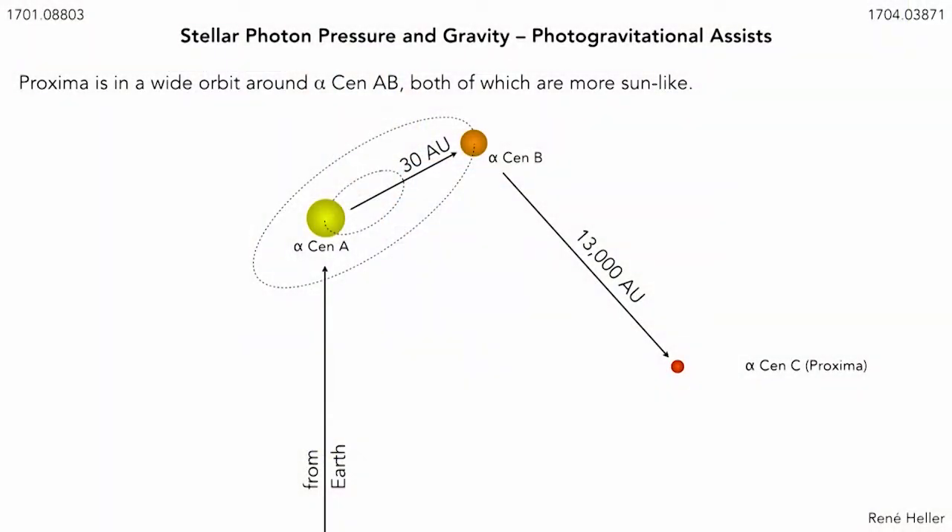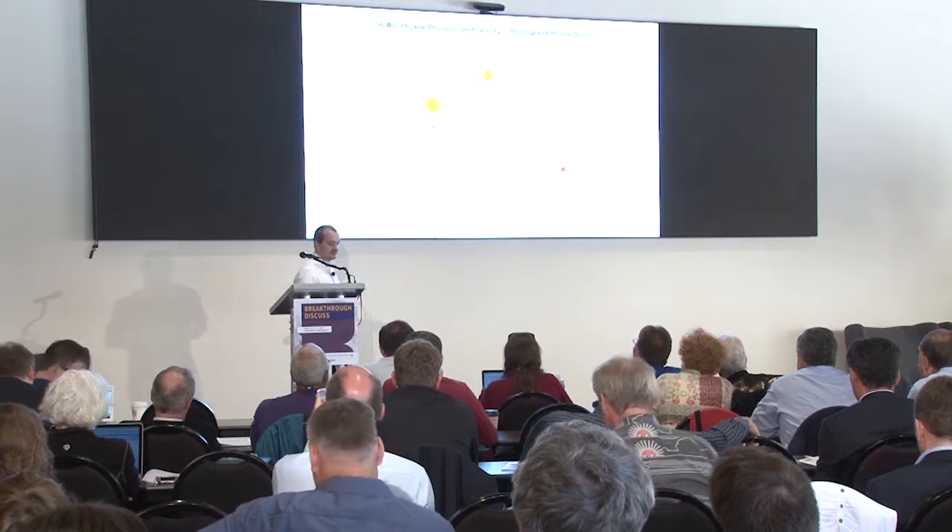What is nice, though, is that Alpha Centauri C — Proxima — is the companion of a much more massive binary. Alpha Centauri A and B are more or less sun-like and emit much more light, with much higher luminosities. What we actually propose is to use these two stars as photon bumpers — a kind of pinball approach. You go to Alpha Centauri A first, make a swing-by photogravitational assist to B, then go on to C. It turns out the maximum injection speeds are a significant fraction of the speed of light — 5% to almost 6% — which translates into about 70 to 90 years of travel depending on the orbital alignment of the binary upon arrival.